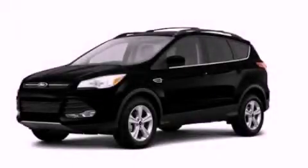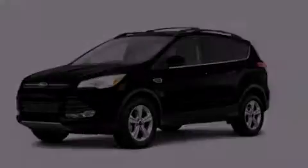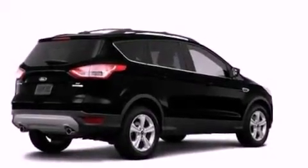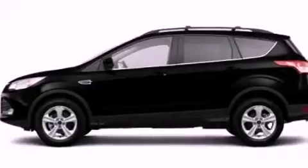This is a brand new 2013 Ford Escape. Safety, space, and comfort. It features a 2.0 liter 4-cylinder engine and an automatic transmission.